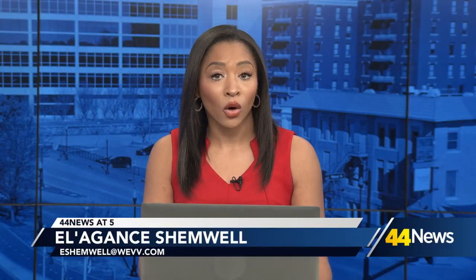Another historic building is now closed after the walls of buildings nearby it have crumbled. 44 News reporter Courtney Green is there with more. The building behind me is what we're talking about — the post office.